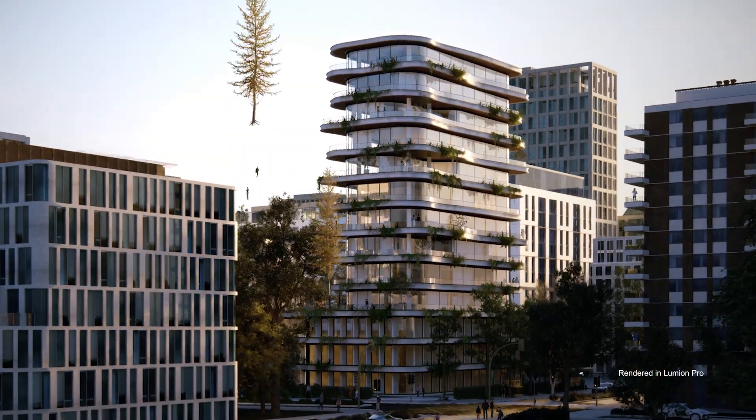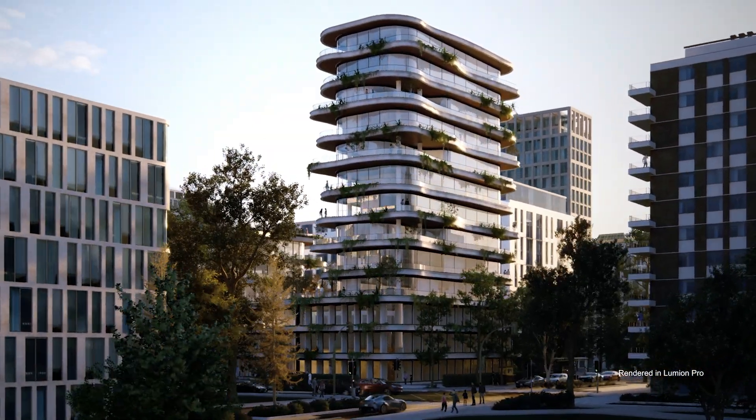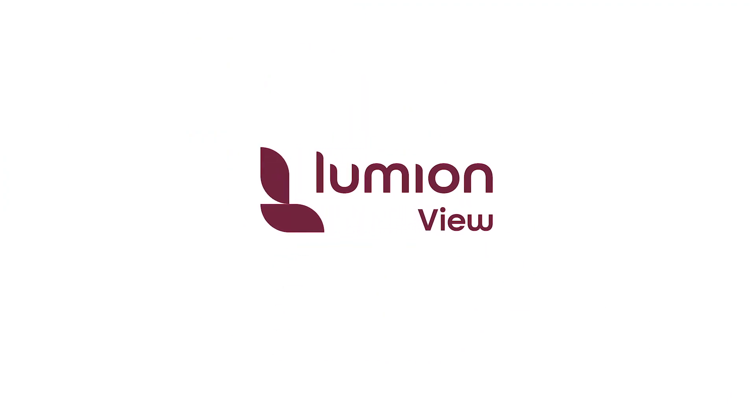From the first sketch to a great design, it's all at your fingertips. Experience Lumion today.